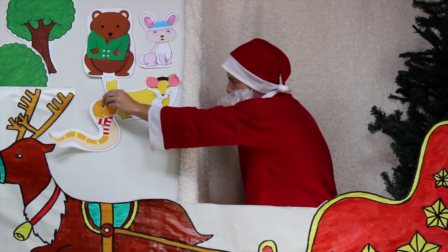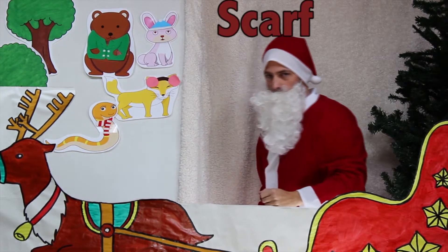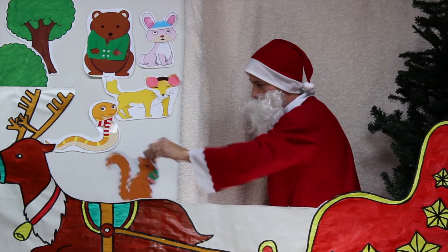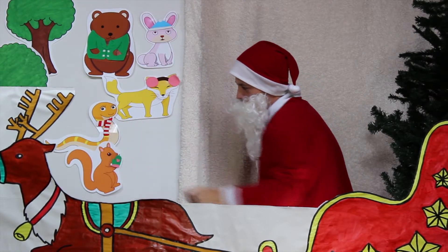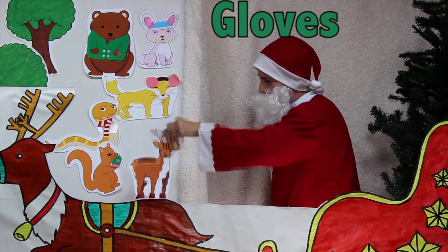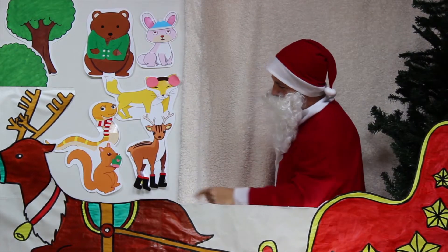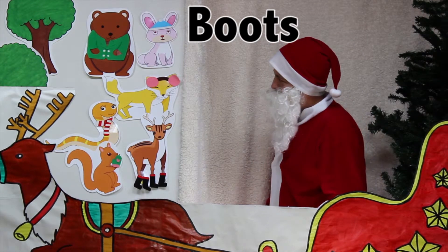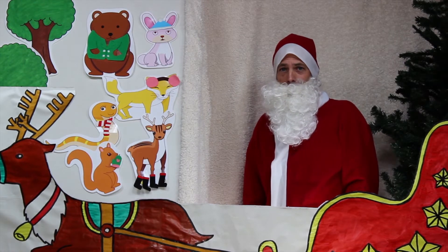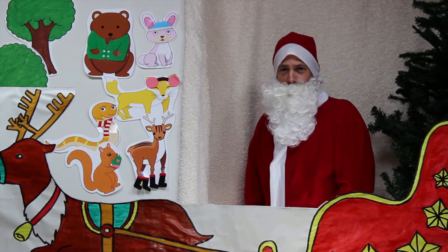And a snake! The snake got a scarf to keep his neck warm! And our friend the squirrel — we gave him a pair of gloves! And the reindeer got some new boots! Wow, they all look nice and warm, don't they? Well, that's all for today! I want to wish you all a Merry Christmas! Ho ho ho! And we'll see you again soon!